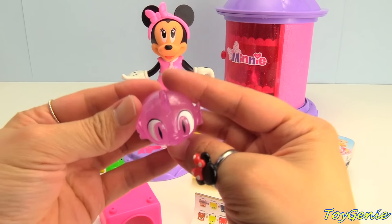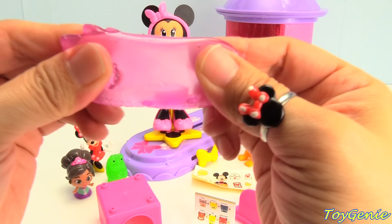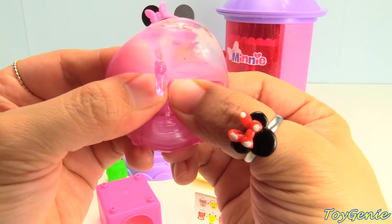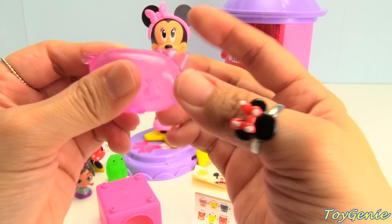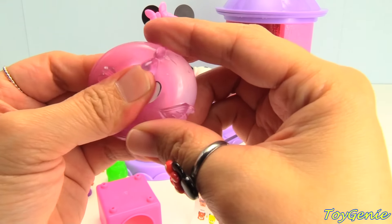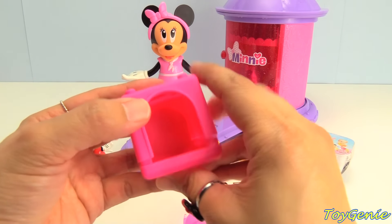We have a translucent Spike the Dragon. Look, you can see through him. Super awesome. Super fun. We can even build him a little house.